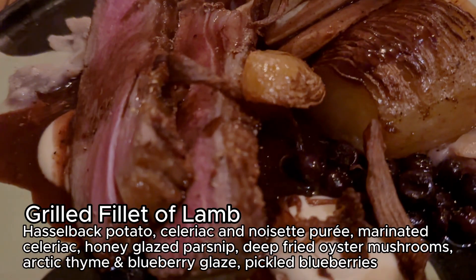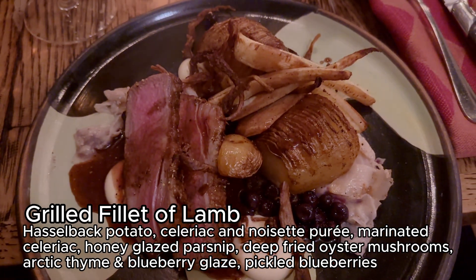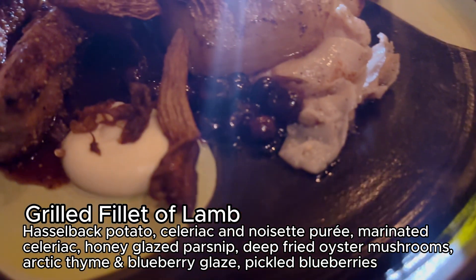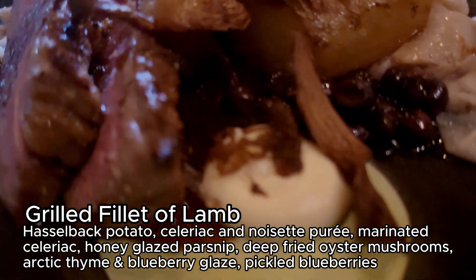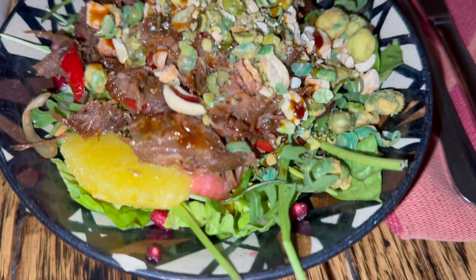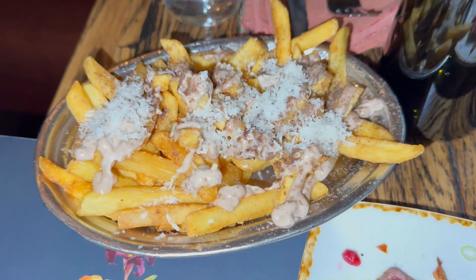My main course was lamb fillet with the most interesting and flavorful vegetables and blueberries I've ever tasted. I honestly don't remember what Sean had, but it was just as delicious. We shared a plate of truffle parmesan fries.